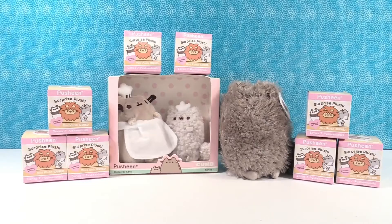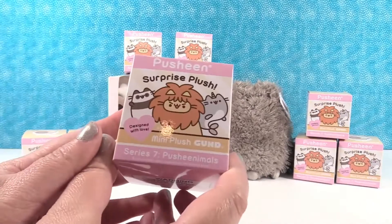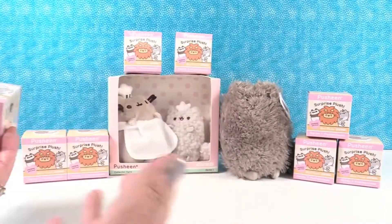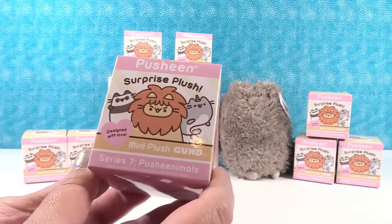Hey guys, it's Shannon. And Paul. Today we're here with a fun brand new series of Pusheen Surprise Plush. This is Series 7, the Pusheenimals. These are made by Gund and we want to thank them for sending us all these cool surprises that we can open today with you guys.